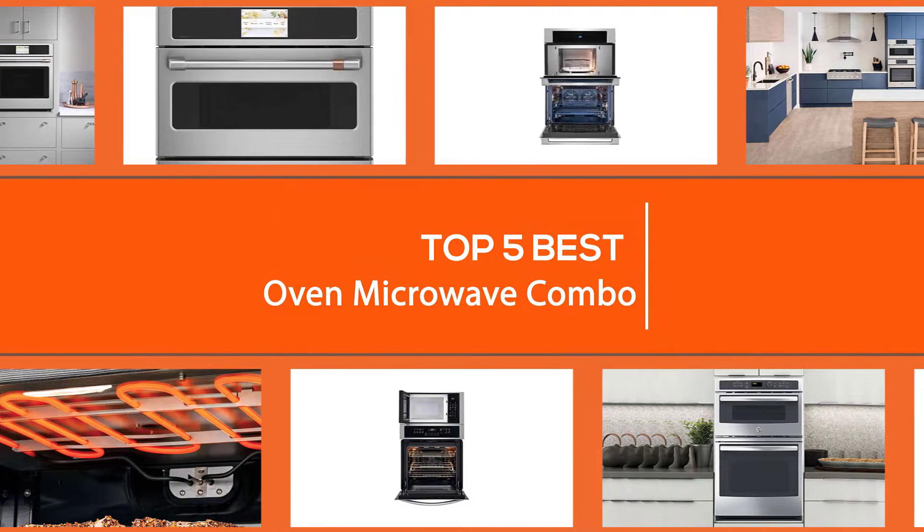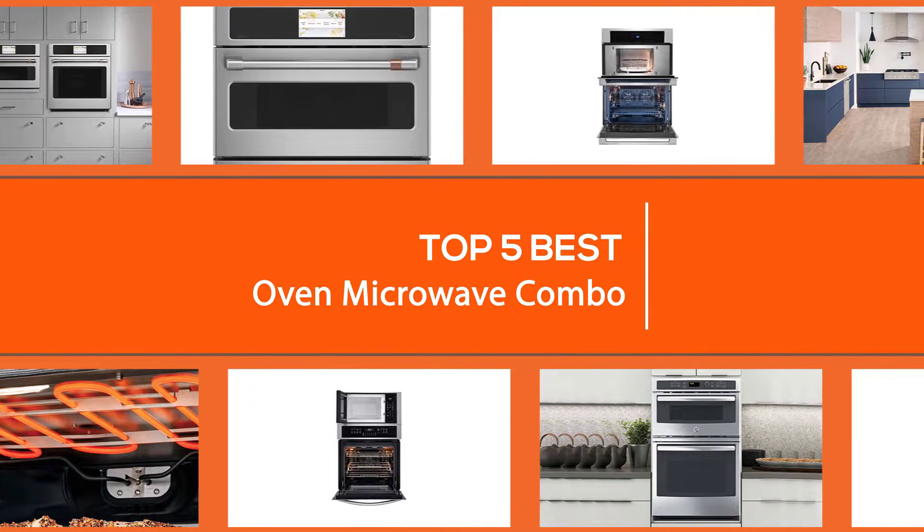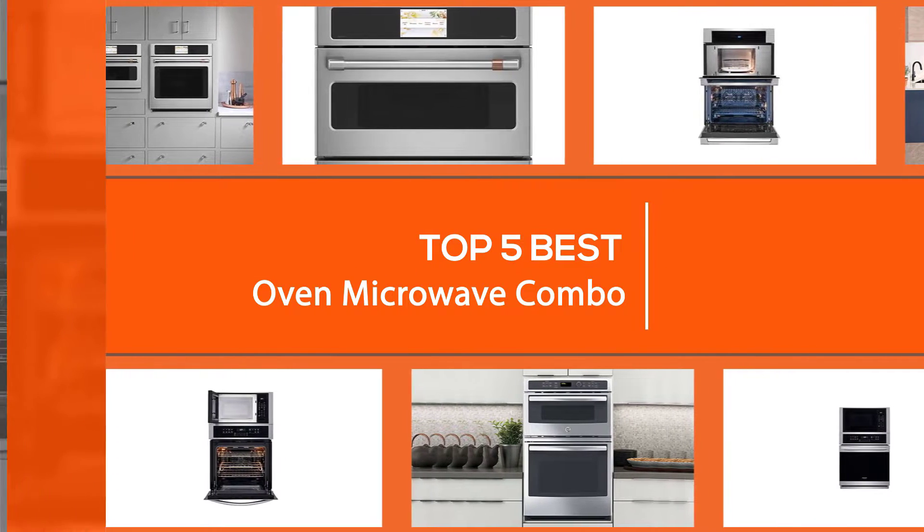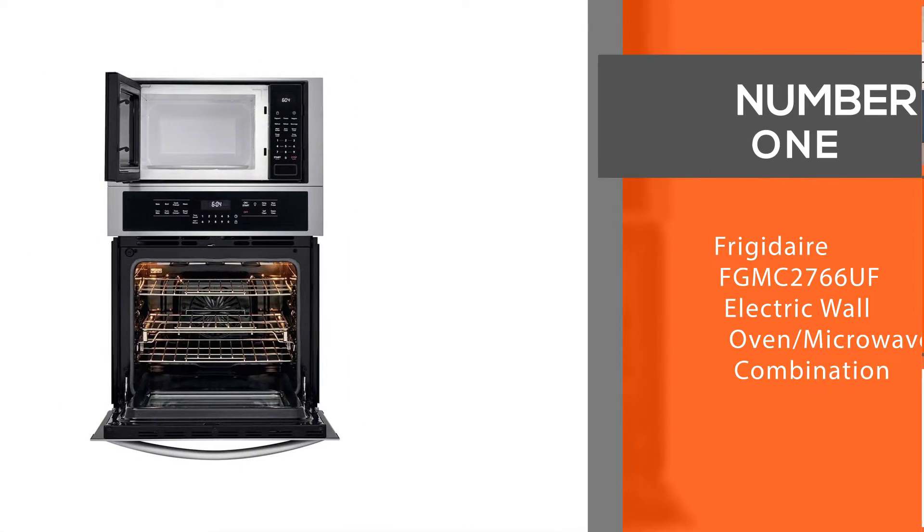This video will explore the best oven microwave combos that are worth your time and money. It will cover what to look for, how to choose a model, and much more. Let's dive into the video.